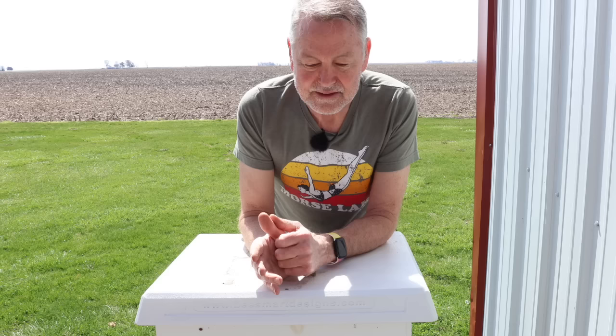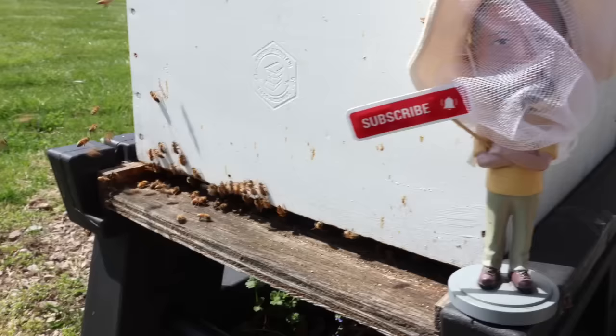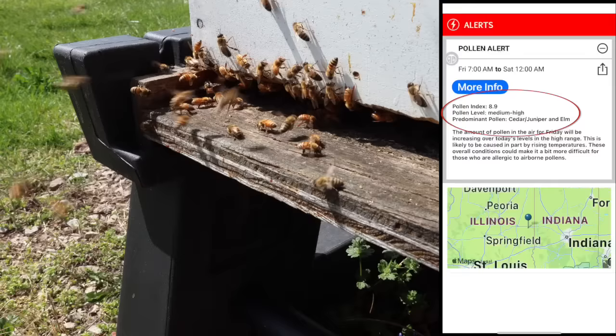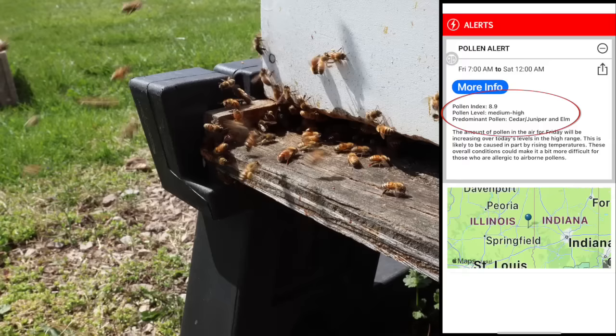Today I'm going to light my smoker up — let's get to work. Bobblehead David has his bee suit on and he's encouraging you guys to please subscribe. The bees are busy. Oh, a drone just came back — that means I'm probably going to find queen cells in there. Look at the pollen coming in. I got a weather alert — pollen alert — cedar, juniper, and elm pollen. There's another drone coming in. Let's get in here and look for queen cells.